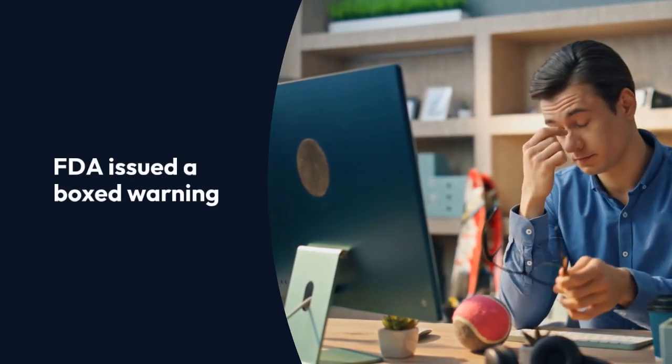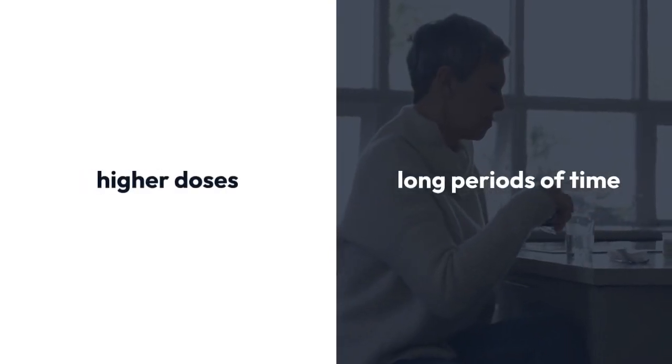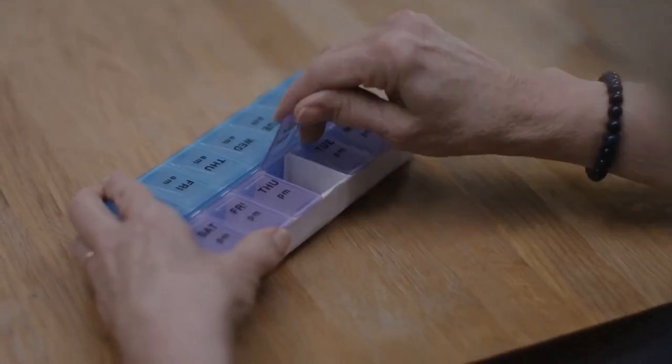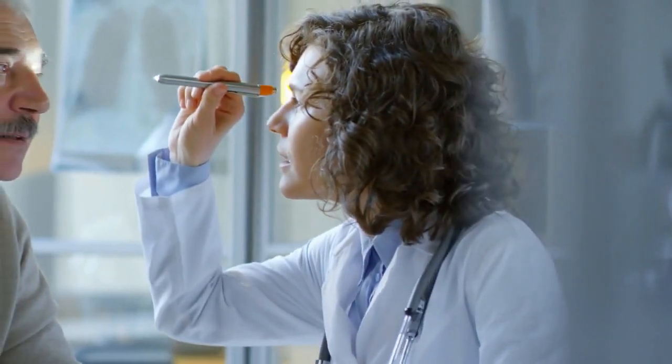The FDA issued a boxed warning — its most serious medication warning — about this risk. Liver injury related to amiodarone is more common in people who take the medication at higher doses and for long periods of time. Thankfully, this risk can be monitored. You'll likely have regular LFTs while taking amiodarone to make sure your treatment doesn't need to be adjusted.